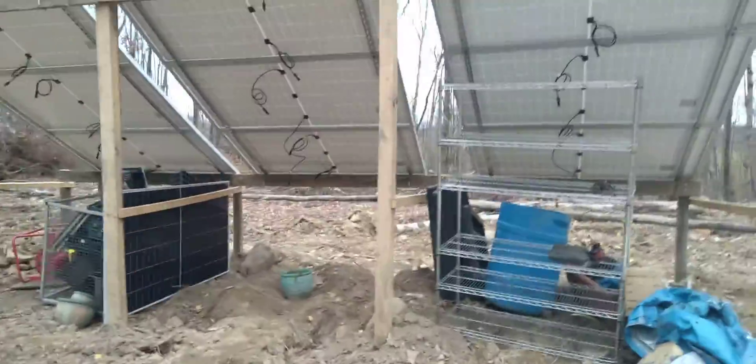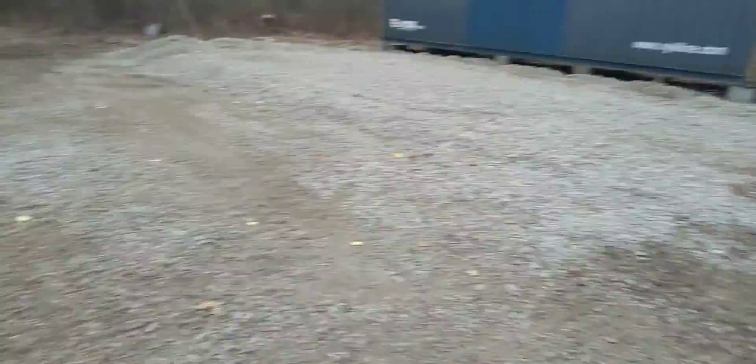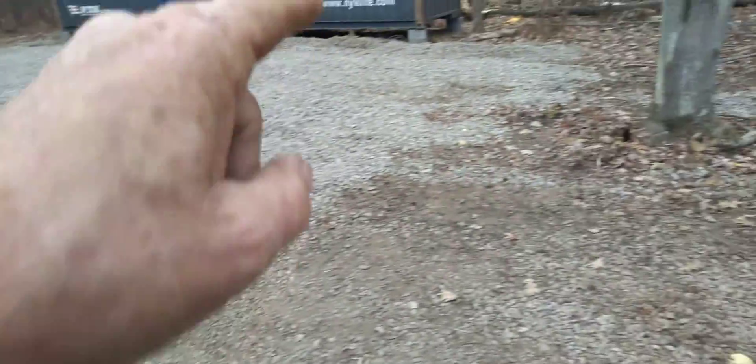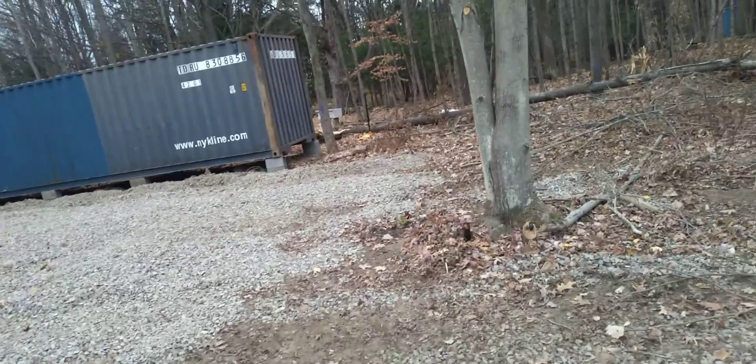Those are my solar panels — I've got a few updates. They're all done. I'm gonna be hooking them up next week hopefully. I had to run a trench all the way across to inside the shipping container right over there, and then run the electricity through it. I still gotta get a box outside.